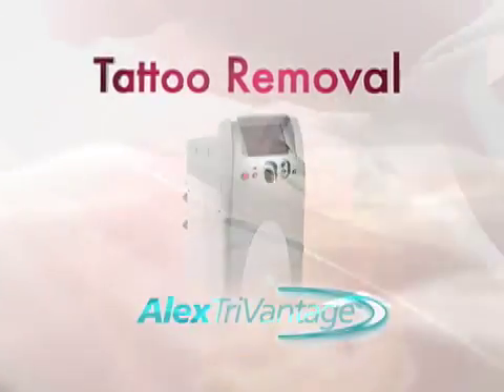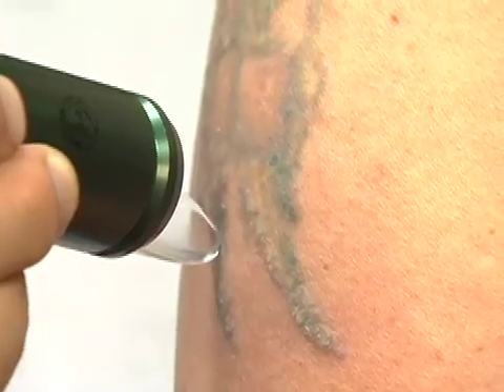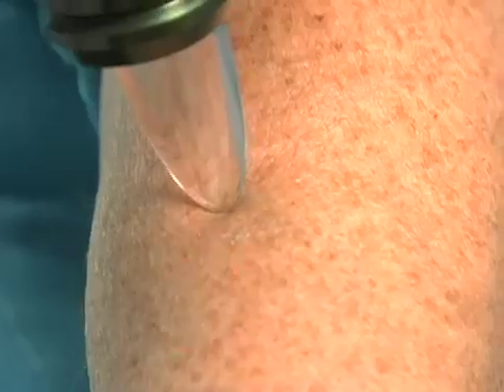Get there now with the Alex TriVantage system — the power to capitalize on the rapidly growing tattoo removal market. The Alex TriVantage is the new standard for tattoo removal, with improved treatment efficacy for a wider range of pigmented lesions.